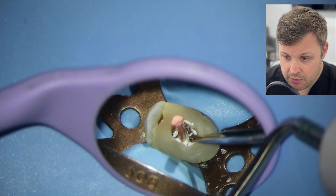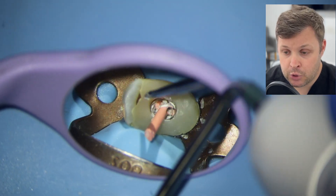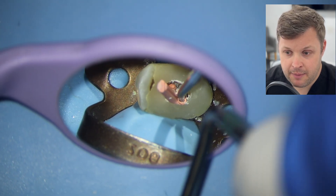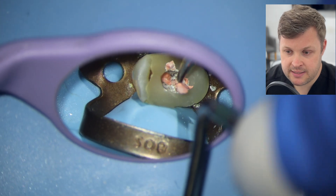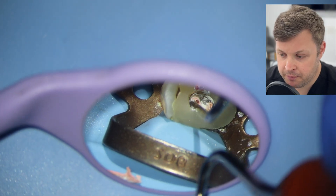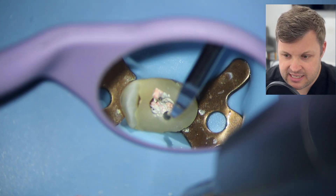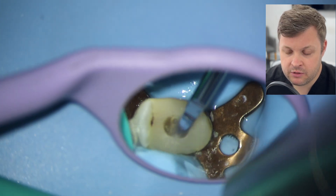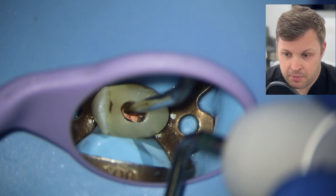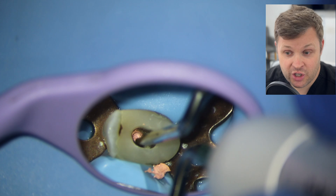Same again with the heated plugger — I like to take away the excess GP and then use these Mac 2 pluggers to push down quite firmly. I used to be a little bit fairy pushing the GP down, but now I really ram it home. I'm just going to clean up the excess sealer with water and assess what the coronal GP looks like — it looks a bit of a mess. So I'm going to use a heated plugger on speed just to tidy up the inside of the cavity. You do this because you want to seal this up, and if it all looks like a bit of a mess it's not going to seal very well.